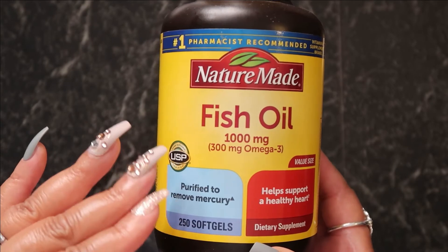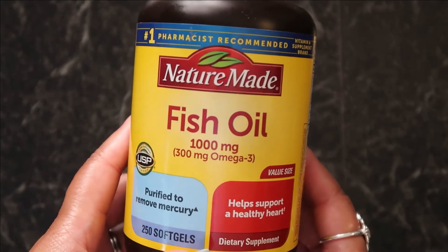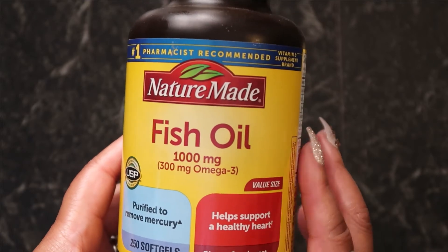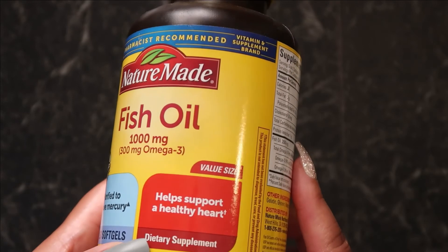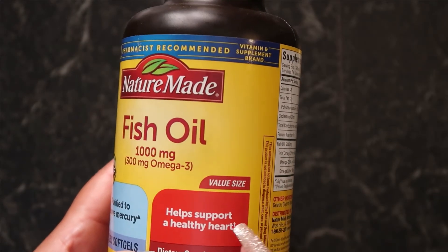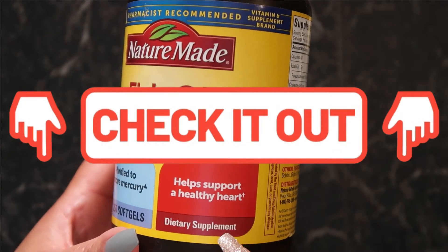The two main ingredients in fish oil are eicosapentaenoic acid, EPA, and docosahexaenoic acid, DHA — fatty acids. Both EPA and DHA are long chains of bonded carbon and hydrogen atoms with a carboxyl group on their end. These acids are also called omega-3 fatty acids.